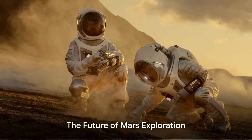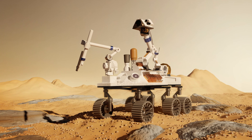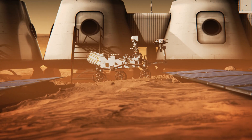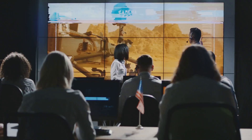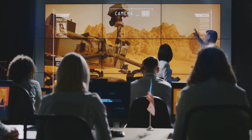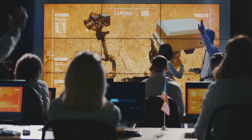The Curiosity rover's discoveries have revolutionized our understanding of Mars, paving the way for future explorations. But what does the future hold for Mars exploration? As we look ahead, the red planet continues to beckon us with its mysteries and potential. Both NASA and other international space agencies have ambitious plans to unlock further secrets of Mars.